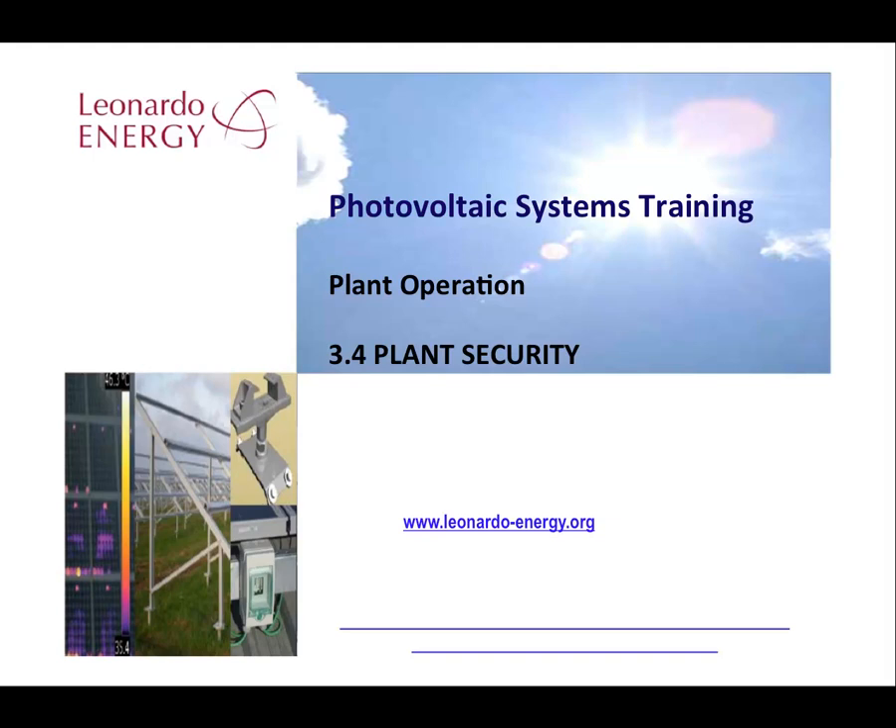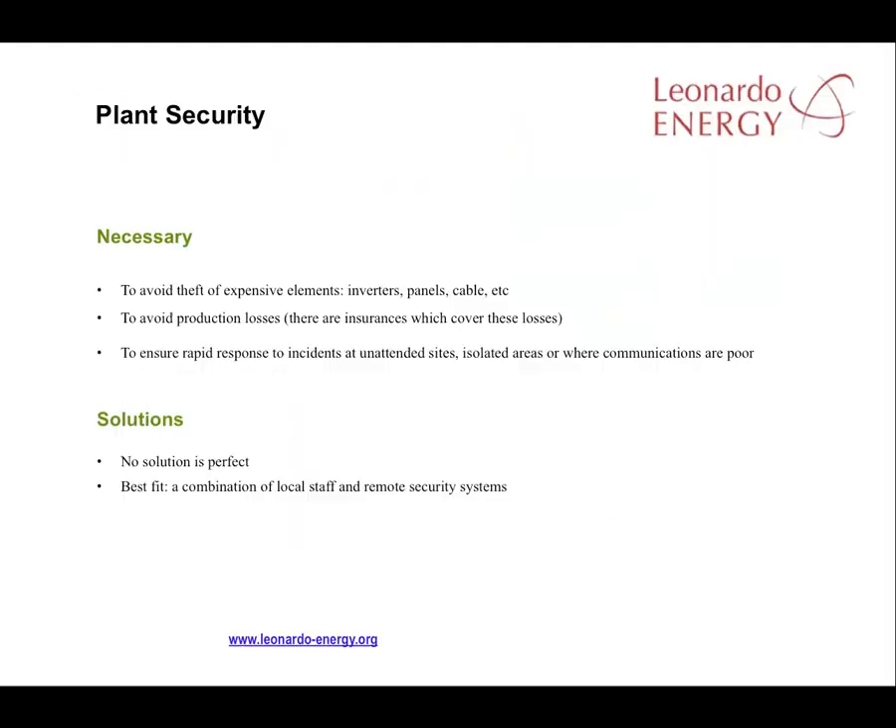This module looks at security during plant operation. There is no perfect solution that guarantees the security of a solar plant. The best solution combines both local staff and remote security systems. A PV facility contains many expensive elements and there is the constant threat of theft or robbery. That is the main reason to install security systems. The effects of theft are not just the cost of replacing what's stolen — it will also most likely result in production losses, particularly for systems installed in isolated areas with long unattended periods. A good security system is essential.